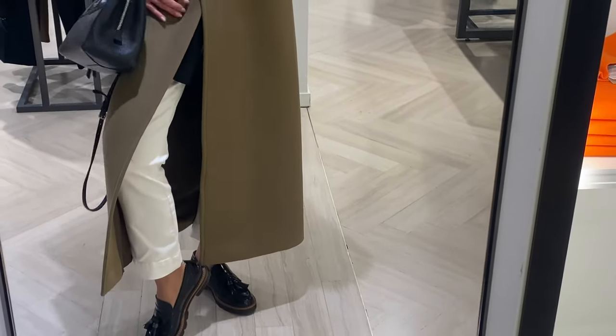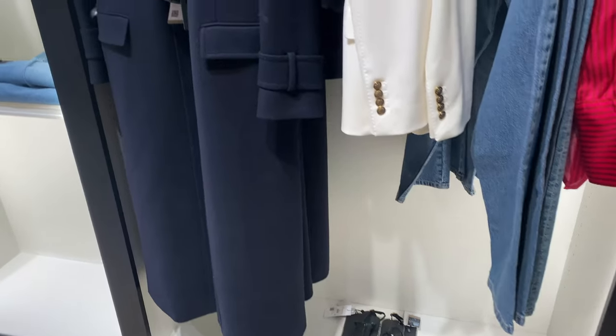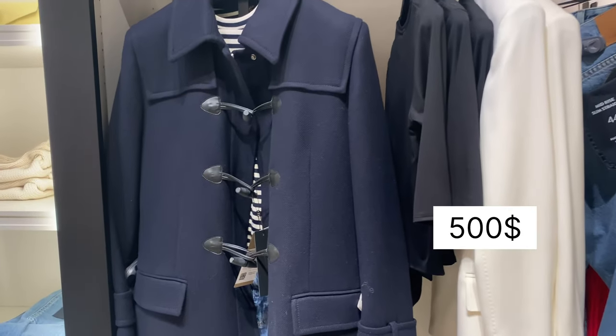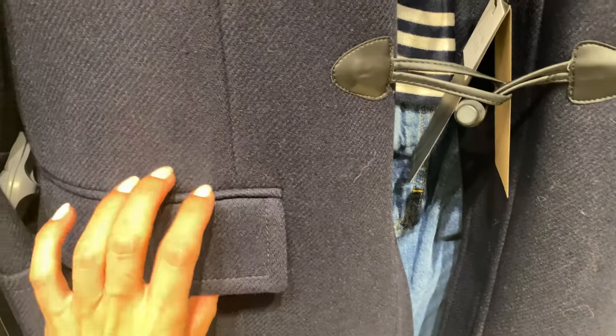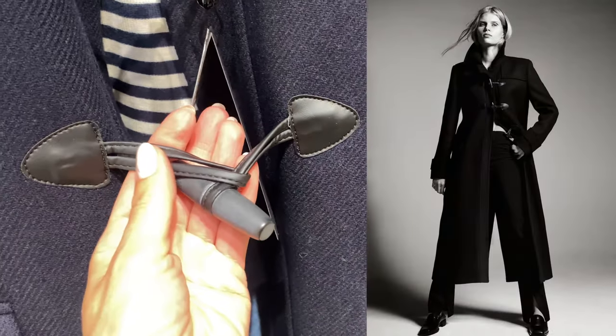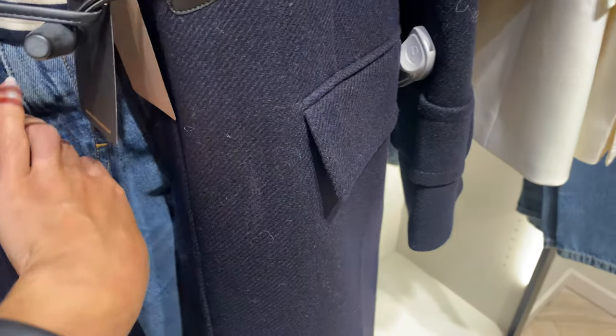The next one looks so elegant and so expensive. It is a long navy blue coat with toggles, and I suppose it is the warmest one because it consists of 99% wool.